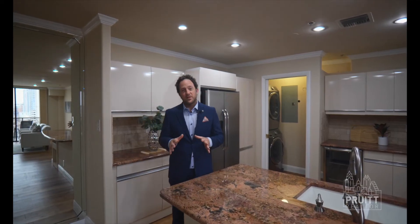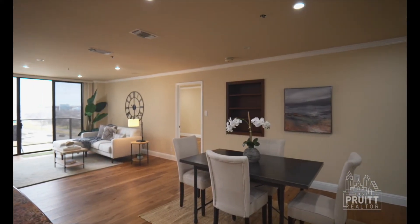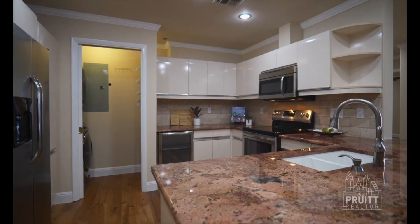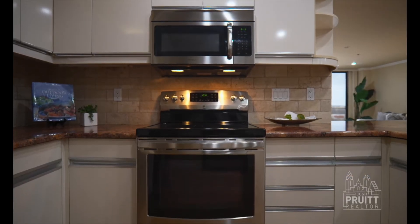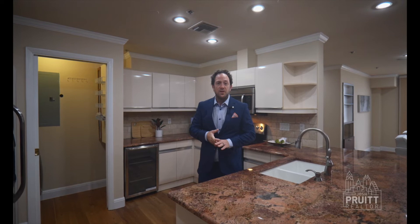One thing I really love about this condo is how the kitchen is open to the dining and the living room with the downtown view. It's got plenty of counter space, beautiful custom European style cabinetry, stainless steel appliances that will convey, an ensuite washer and dryer for your convenience. It also has a nice little wine fridge for you to chill those bottles of wine for those beautiful nights with the downtown view.